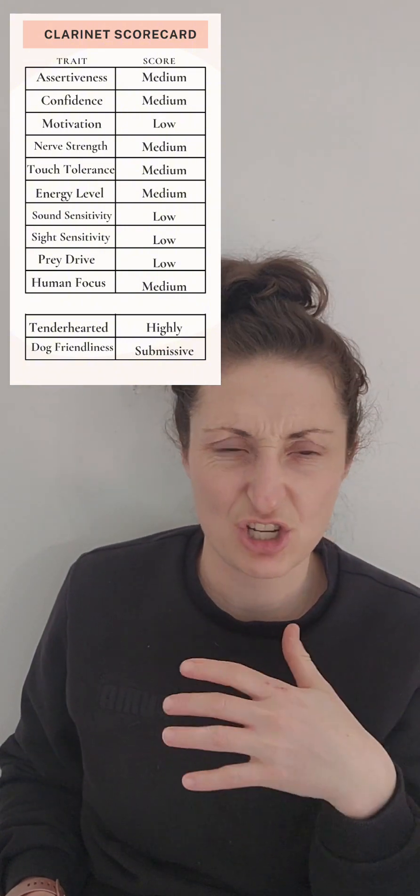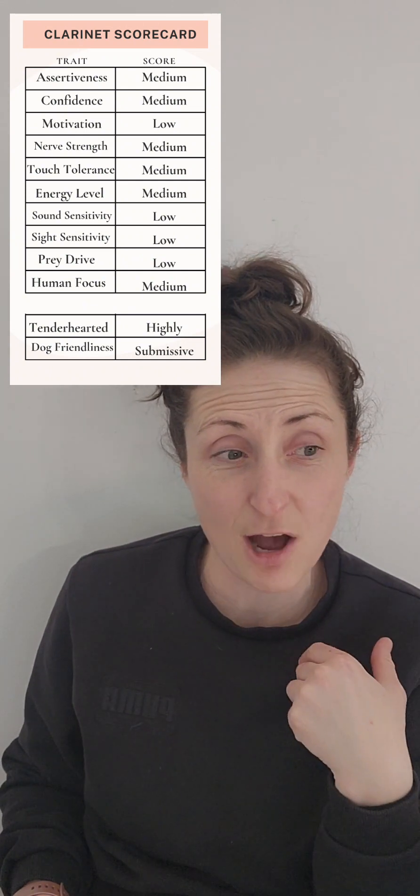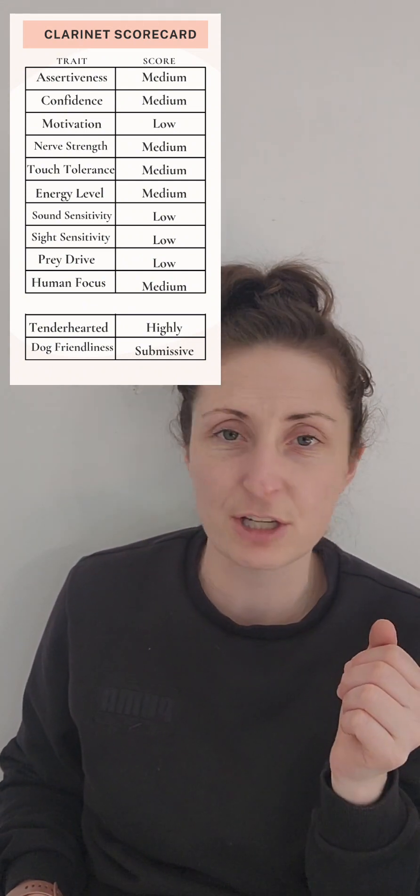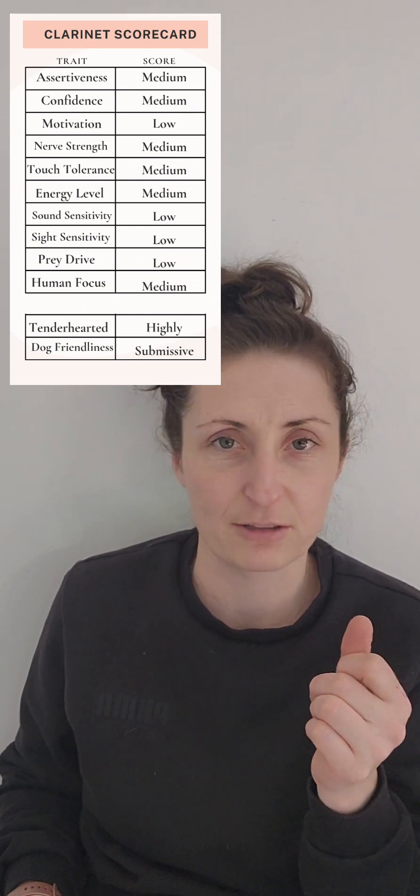Energy level — I gave her a medium. She played and then she slowed down, and then she played some more and she slowed down. So I think she'll just be well-rounded. She'll be energetic, but she will mellow out and cuddle down when it's time.